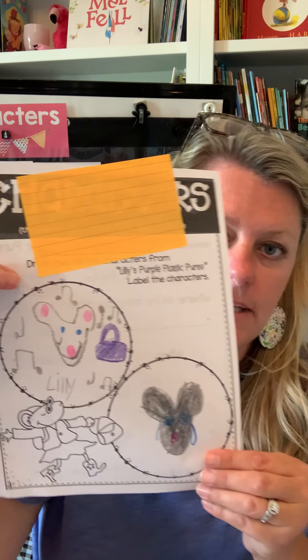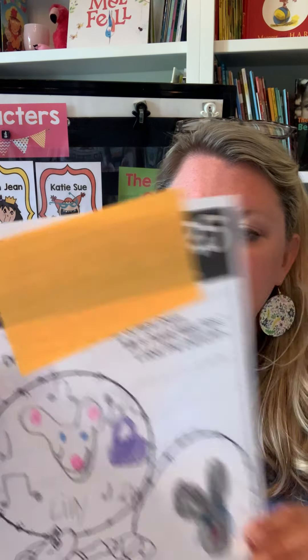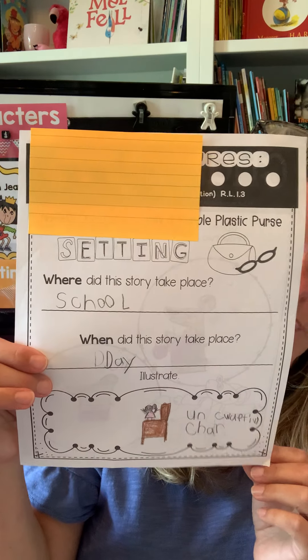I do have an example for you of some character activities that first graders have actually completed. On the back there's a setting, and they talk about the where and the when in that setting.